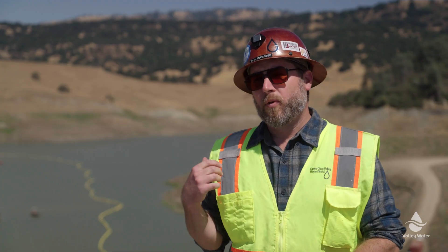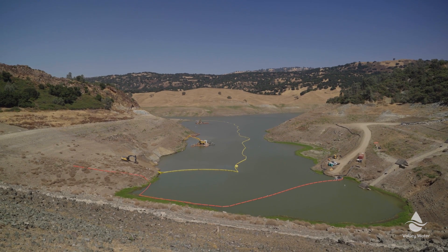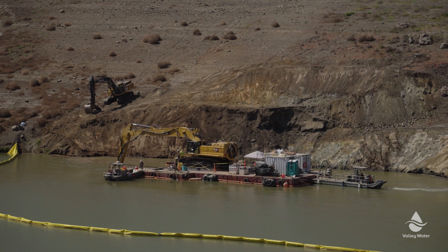Behind me we have the reservoir, which is drained down as low as we can get it — to deadpool. What we're doing right now is dredging and removing material from the base of the reservoir so that we can prepare for the tunnel to come through 30 feet below the water surface you see here.